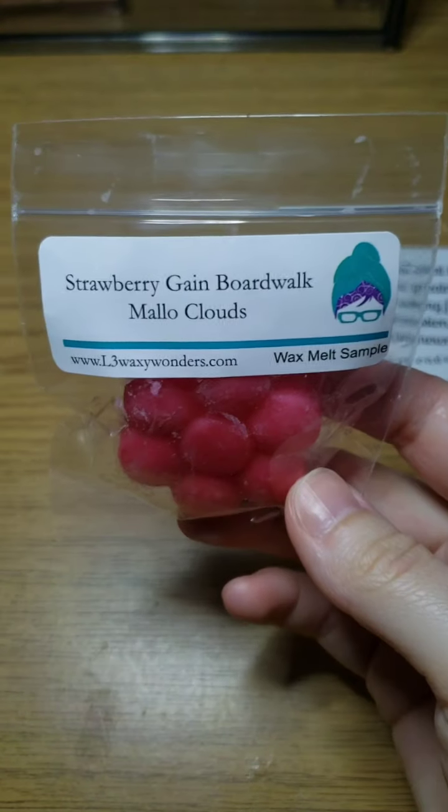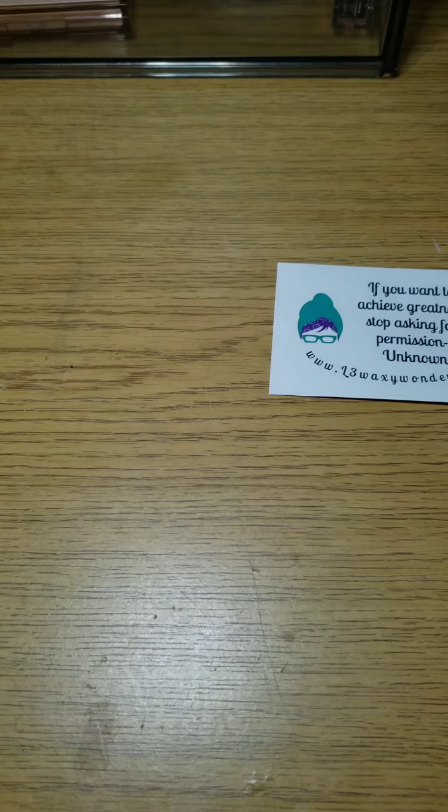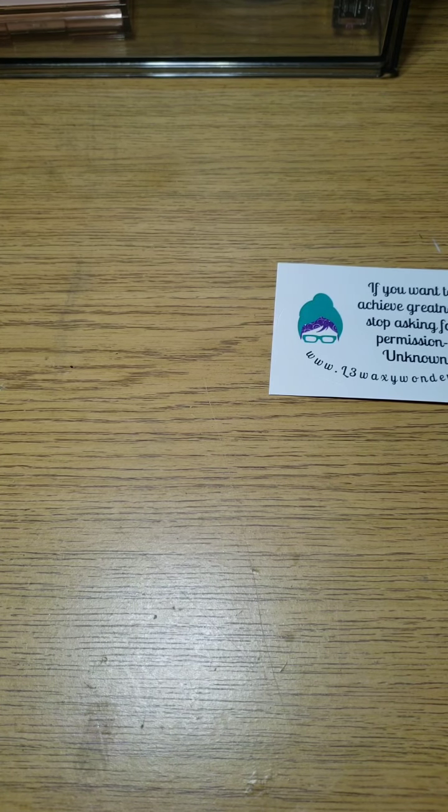I got a little sample bag and it did come with a candy — I don't know where exactly it is, I may have already eaten it. The first one we have is Strawberry Gain Boardwalk, Mellow Clouds, a cute flower, and you can smell this one through the bag. Obviously Gain is very strong.